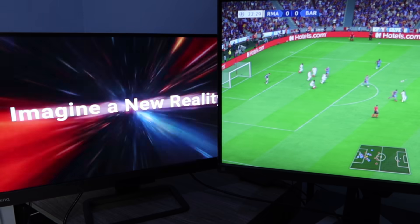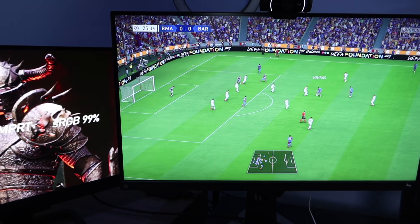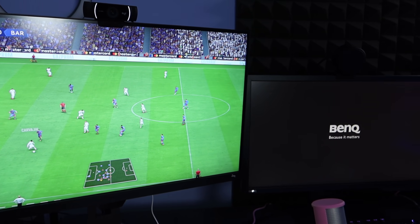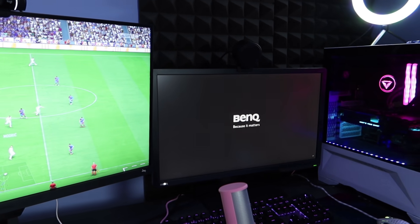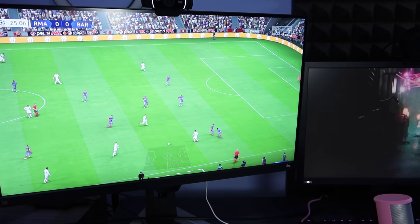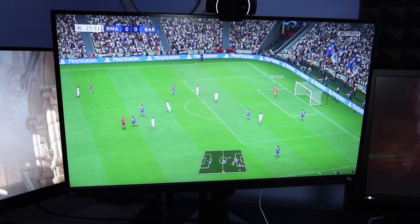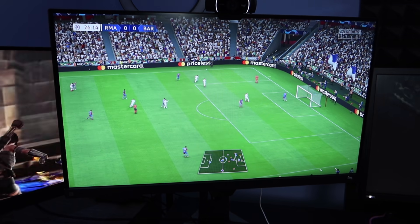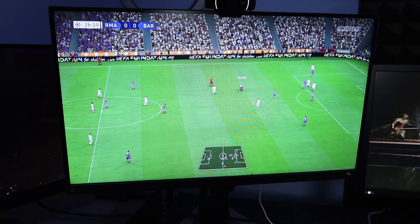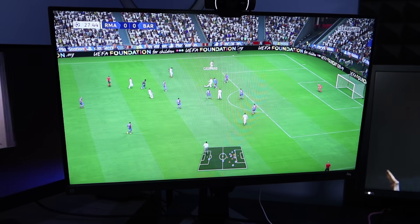Nih gue kasih lihat — monitor gue semuanya BenQ. Monitor kiri ini buat dual monitor PC, tengah ini yang Mobiuz EX2710S yang kita bahas di video ini, dan yang kanan untuk monitor utama PC juga BenQ. Terima kasih banget buat BenQ yang sudah mengirimkan monitor ini. Timingnya pas banget, jadi gue bisa enjoy grafik next-gen PS5 dengan monitor yang paling oke. Kalau lo mau beli, bisa langsung sikat — linknya ada di deskripsi. Apapun kebutuhan lo, gaming atau nonton, bisa disediakan sama monitor ini. Terima kasih sudah nonton, sampai jumpa di video-video berikutnya!